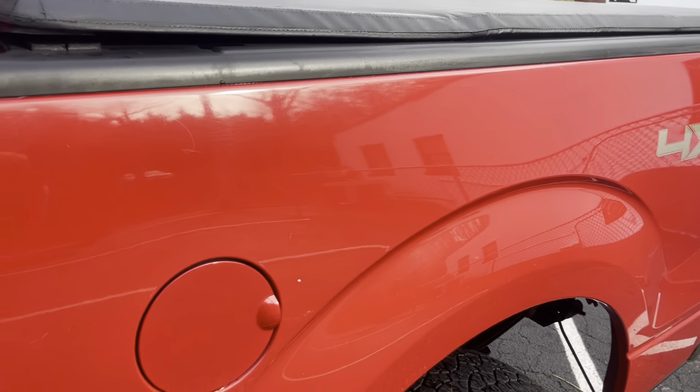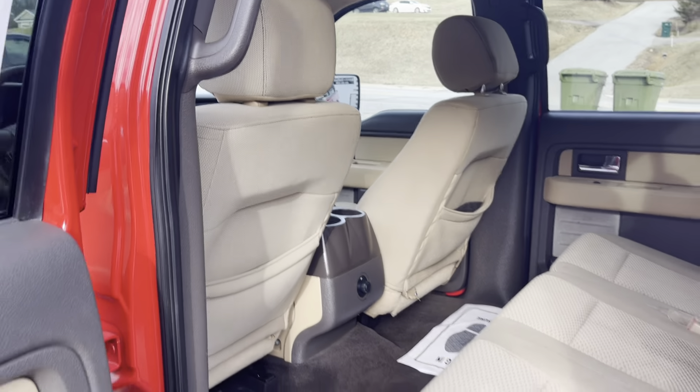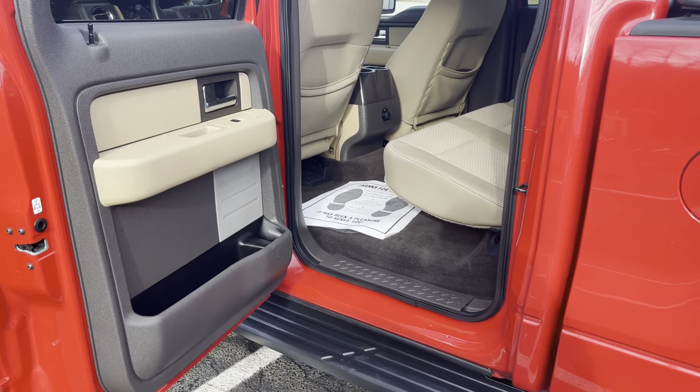It's warm out here today, but don't let that fool you. We will probably be getting snow soon, and that 4x4 would definitely come in handy.